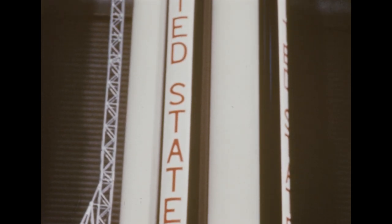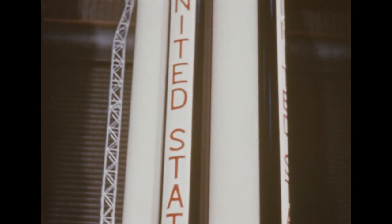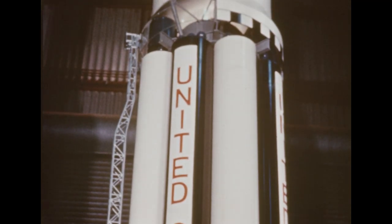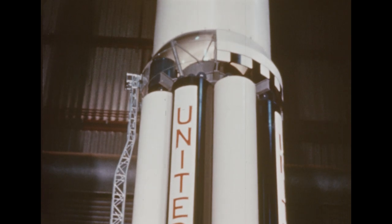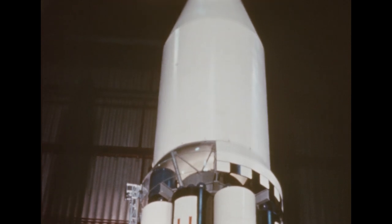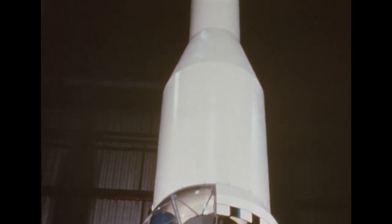Shown here in a one-tenth scale model, the Saturn vehicle is designed for use in orbiting payloads in excess of 10 tons, launching Mars and Venus probes, affecting soft landings on the Moon, and injecting manned satellites and space stations into orbit.